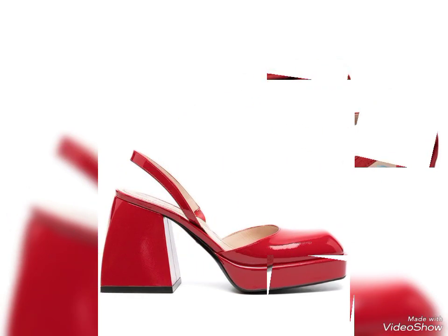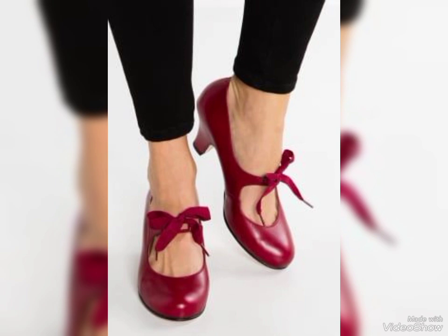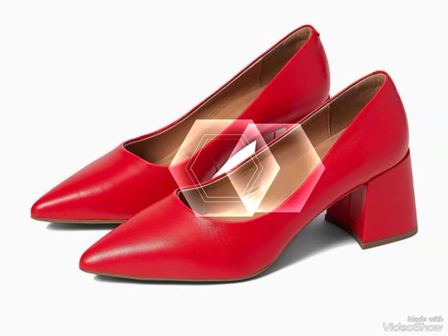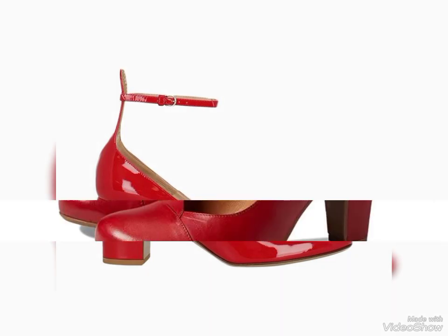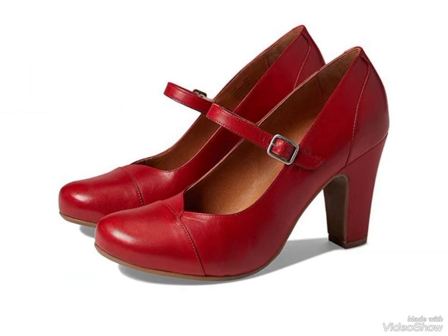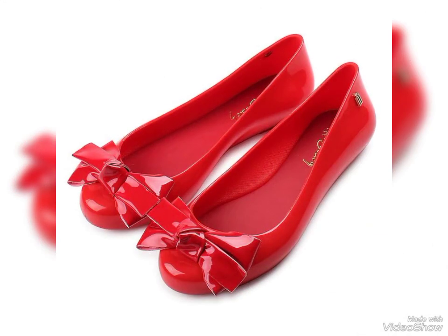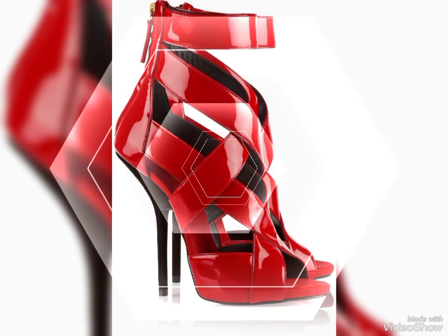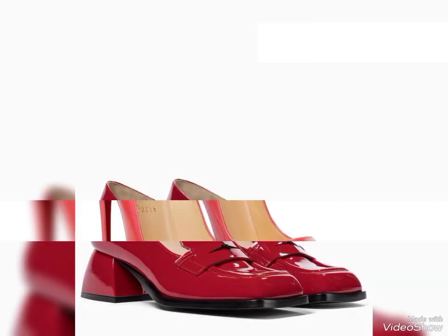Dear lovely subscribers, if you want to buy these red colored leather shoes, I will tell you the best website. Please subscribe to my channel and press the bell icon to get all notifications of upcoming videos. You can buy these red colored leather shoes online on Amazon.com, AliExpress.com, and Alibaba.com.